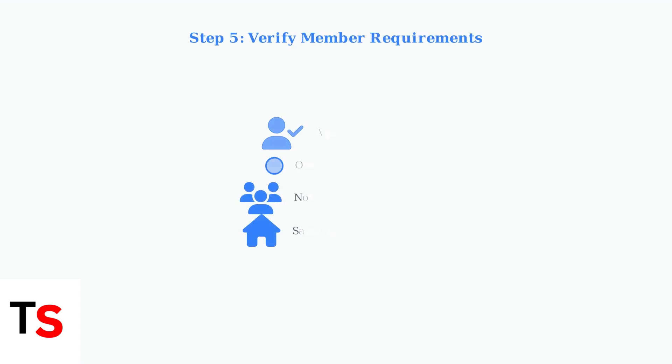Finally, verify that all family members meet the basic requirements: they must be at least 13 years old, have their own Google account, and not be part of another family group.